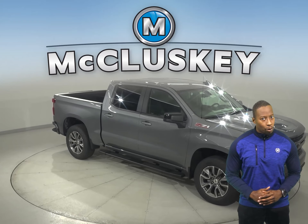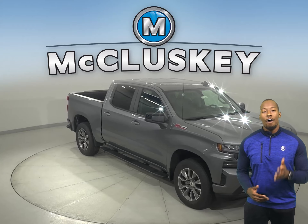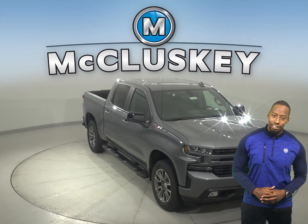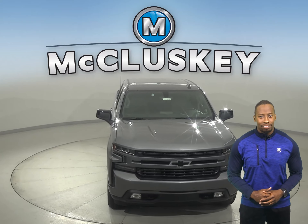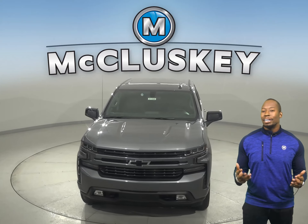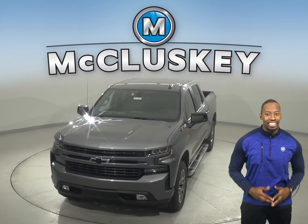Why not try this vehicle out before you buy it with our free 48-hour test drive? And if you decide to buy this vehicle, we will cover it with our free lifetime mechanical warranty for unlimited miles and unlimited years.